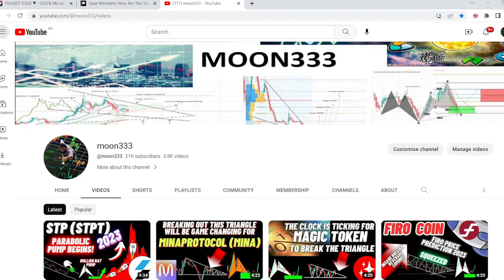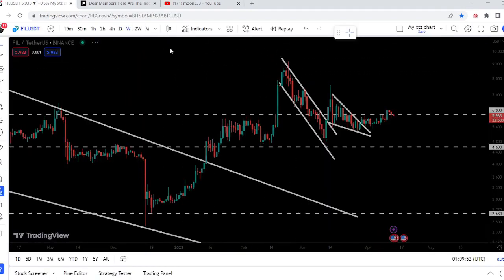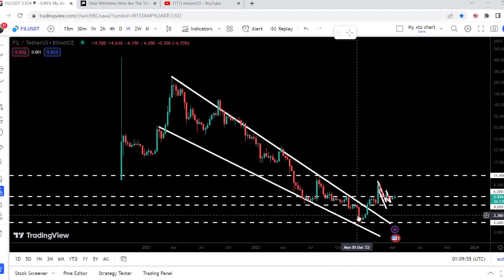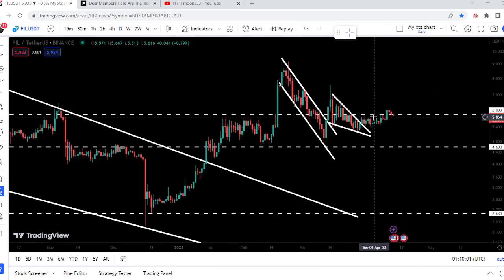Hey friends, this is Atif. Hope you're well and welcome to the new update on Filecoin. In today's analysis we will once again take a look at this huge breakout from this big falling wedge pattern that has happened on the weekly time frame chart, and I would also like to show you this recent breakout from this falling wedge pattern on the daily time frame chart as well.